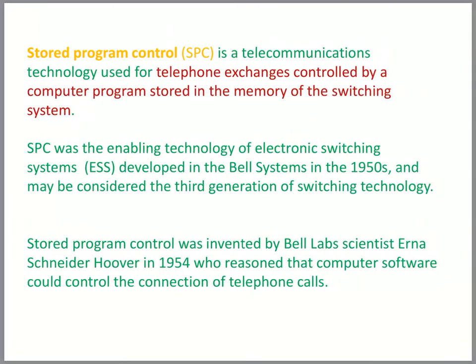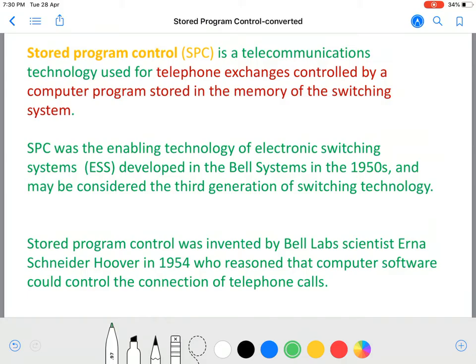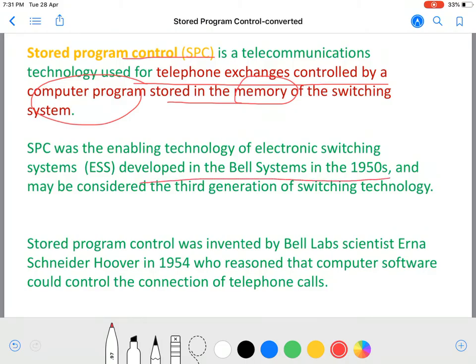Stored program control, or SPC, is a telecommunications technology used for telephone exchanges controlled by a computer program stored in the memory of the switching system. SPC was the enabling technology of electronic switching systems and is the most prominent feature of an electronic switching system or ESS, developed in the Bell systems lab in the 1950s.